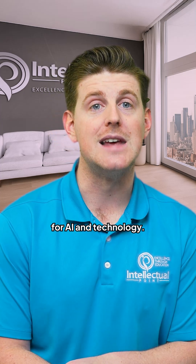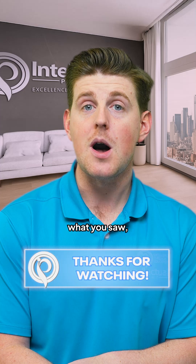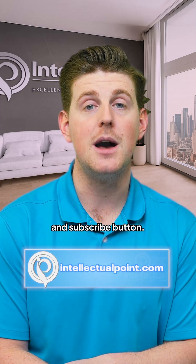It's a big leap forward for AI and technology. Thanks for watching, and if you like what you saw, please go ahead and hit that like and subscribe button. You da best.